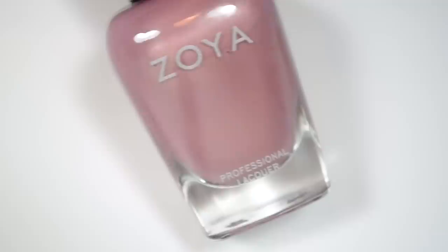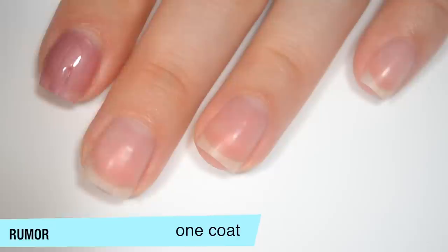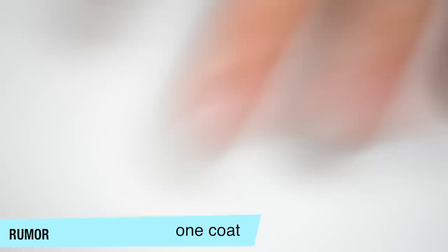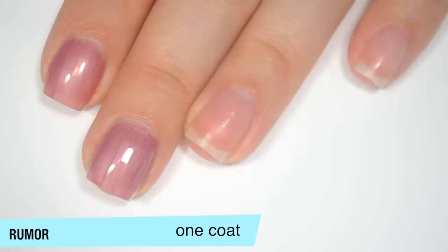The first polish is Rumor, and this is described as a full-coverage mauve taupe with a subtle shimmer. This one actually covers pretty well on that first coat. It's a little bit sheer — I can still see a bit of my nail line. There are some brush strokes in this when it's wet, and they do seem to be going away a bit when it dries, but because this is such a pearl-like finish, I'm not going to count on them being gone completely.